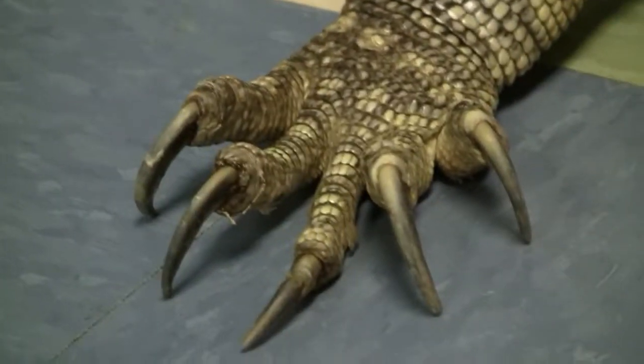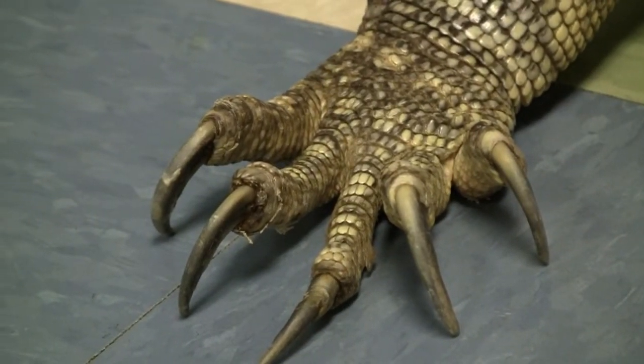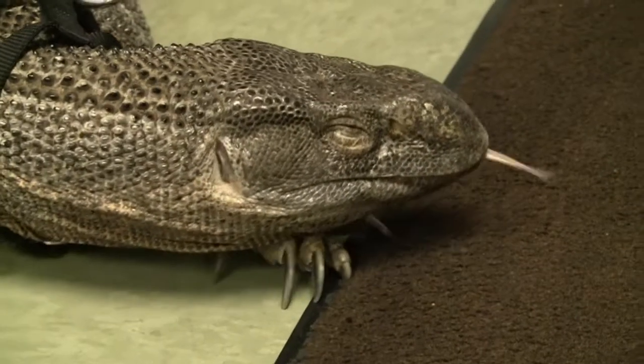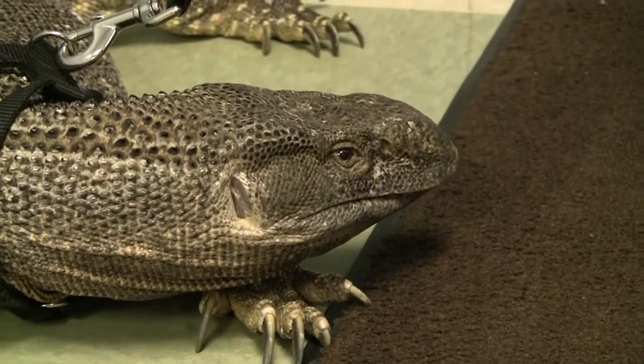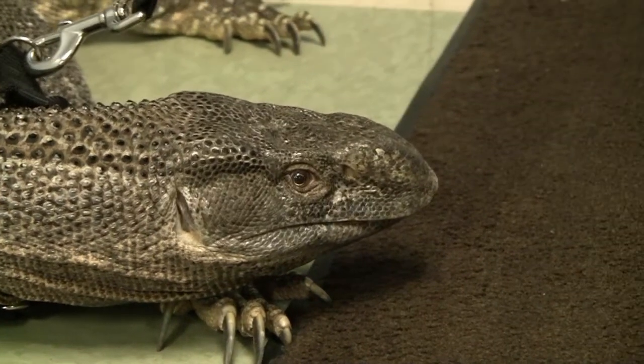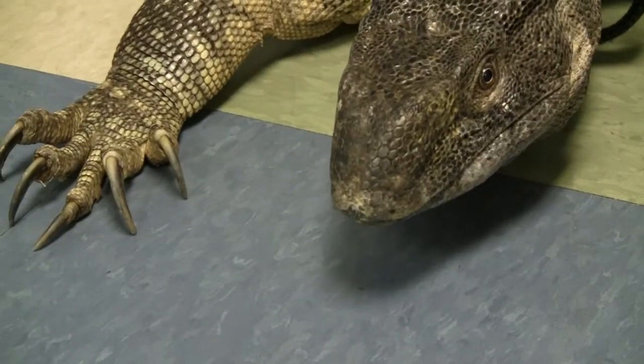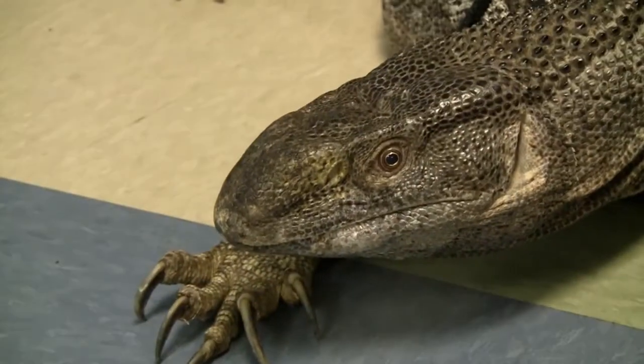Look at those claws. So what do they use those claws for? They will use those both to burrow and to climb trees. They're both terrestrial and arboreal, so they'll climb trees to try to get a hold of birds and bird eggs to eat.